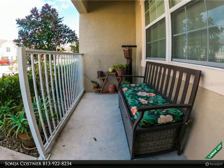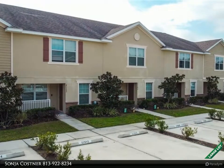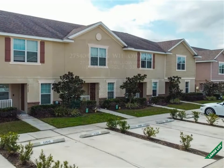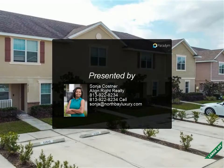The master suite presents a gorgeous walk-in closet and an ensuite bath with shower and dual sinks. This home has ceiling fans throughout with carpeting in the bedroom areas. The upstairs laundry room allows easy laundering without having to take baskets up and down steps.